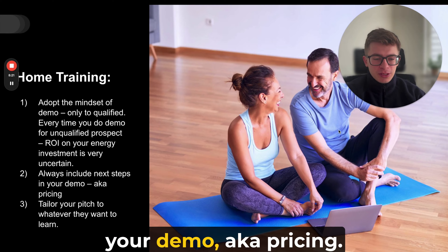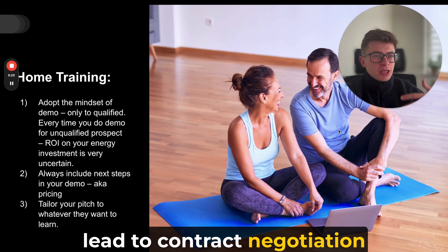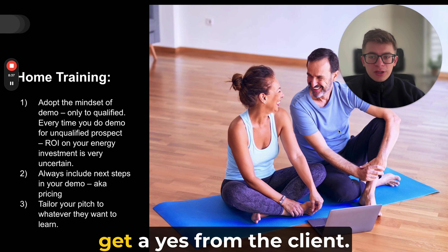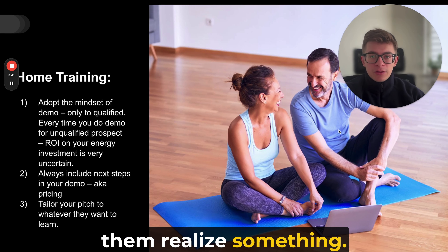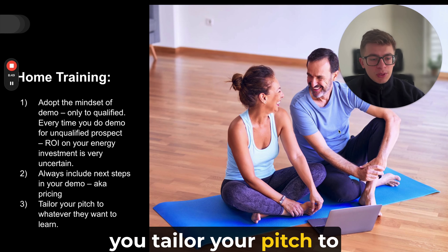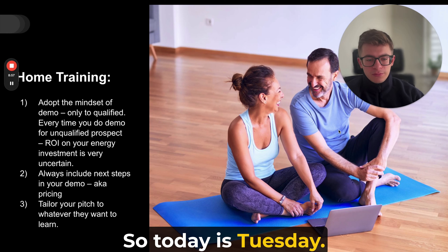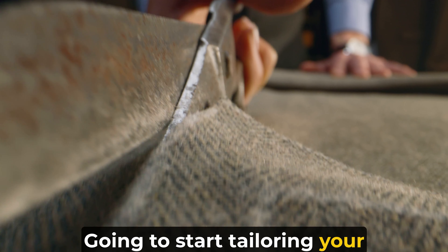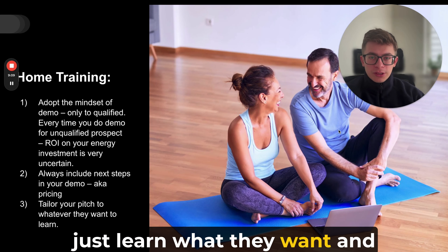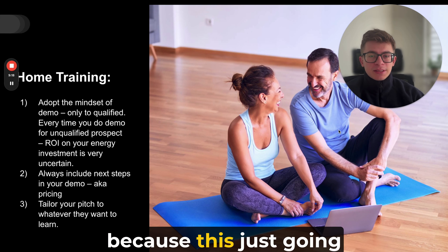Always include next steps in your demo — including pricing. This is super important. The next steps typically lead to contract negotiation, setup, or implementation. Be very clear about the goal of your demo: it's to get a yes from the client, to make them realize something, to agree on a price. We'll cover the pricing part in the next video. Third, tailor your pitch to whatever they want to learn. You can start doing this right now — just learn what they want and show them how you can deliver it. Don't make the job harder by bringing in more information, products, or services. It'll only make things worse — they'll feel upsold and trust you less, and less trust means less probability of a close.